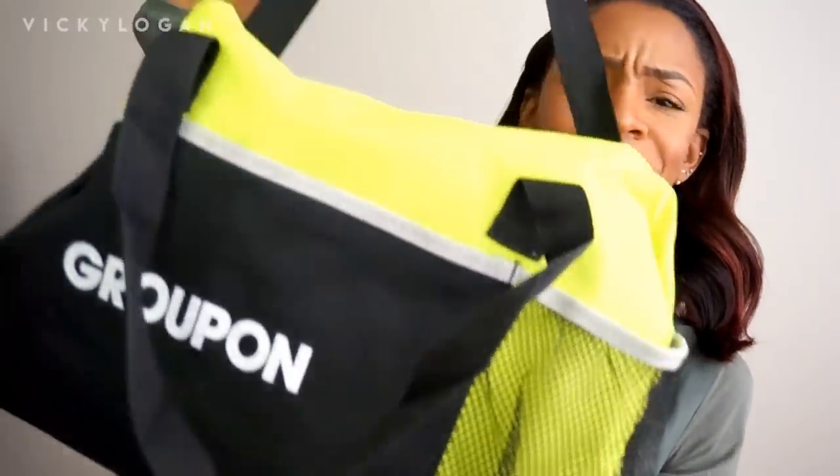Hey everybody, welcome back to my channel. Today I'm going to be showing you guys this bag that I got from Groupon. This is a huge honor because I've been on Groupon for a long time. When I used to live in Texas there was a movie grill Groupon I used to use literally every week for five dollars. Groupon is life.